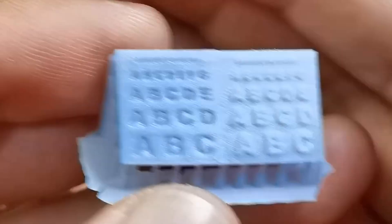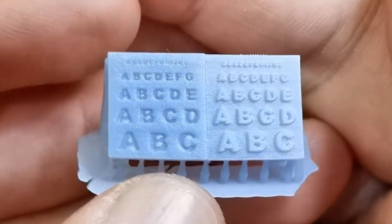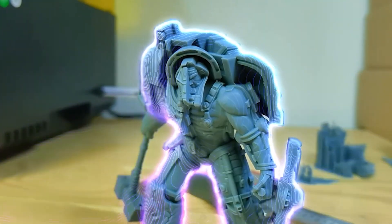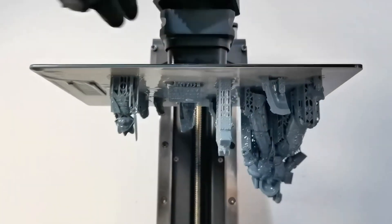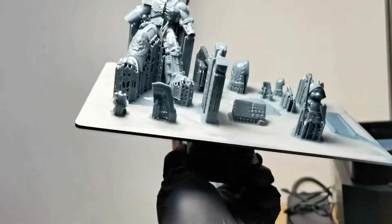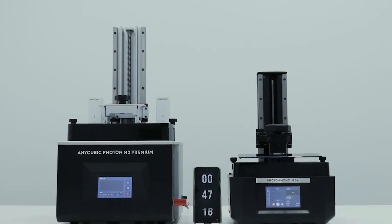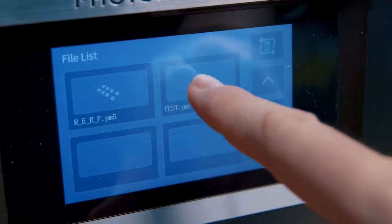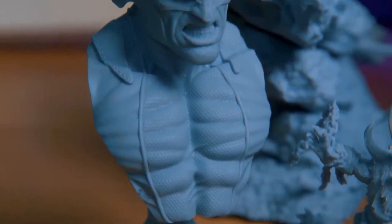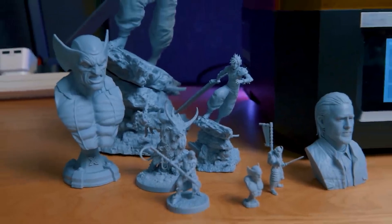Number 1: Anycubic Photon Mono M5s. When it comes to printing in detail, nothing comes close to the Anycubic Photon Mono M5s, which features a whopping 12K resolution and achieves 19-micron X accuracy. It's also super fast — Anycubic claims this printer can reach an average print speed of 105 millimeters per hour. The Photon Mono M5s doesn't even require any manual calibration. Anycubic has also released its own specialty high-speed resin which works with the M5s and is the secret sauce that helps cut the time of your prints.